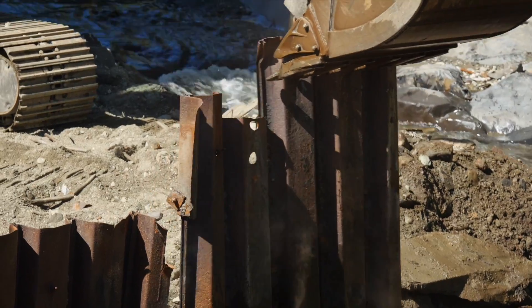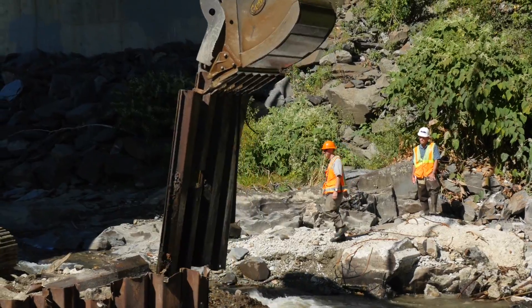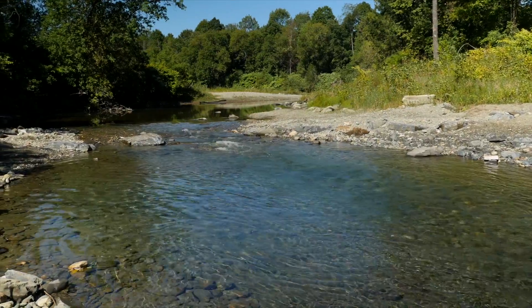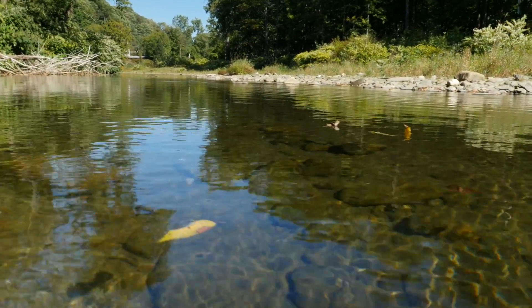Taking out the dam will allow fish to travel upstream to find food, to lay their eggs, to find cold water during a hot summer, and overall it just improves the health of the river system, allowing it to function naturally from top to bottom.